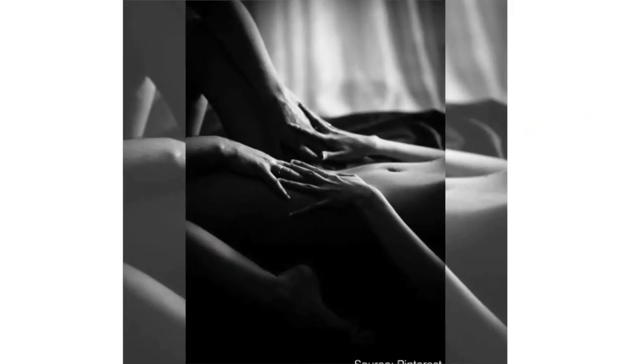The outer lips can be pleased the same way as the mons pubis — gently, tenderly, teasingly. The inner lips, and particularly the frenulum and the perineum, are highly sensitive. Manual and oral play can be very pleasurable.